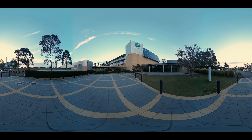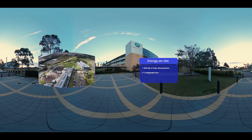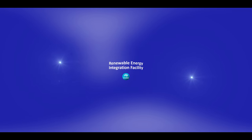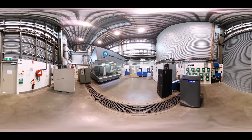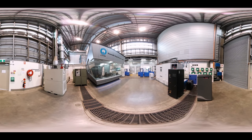Welcome to the CSIRO's Energy Centre in Newcastle, home to our leading renewable energy research. Below these rooftops, our world-class testing facilities are being used to help develop clean and affordable energy. We have almost 300 kilowatts of solar photovoltaics, 1 megawatt hour of battery storage, and 5 kilowatts of wind generation. The Renewable Energy Integration Facility, or REEF for short, is where we can demonstrate how electricity networks will work in the future and how renewable technologies can be integrated into the grid to meet Australia's energy needs.